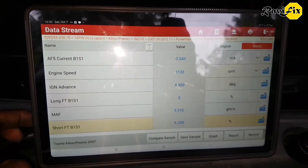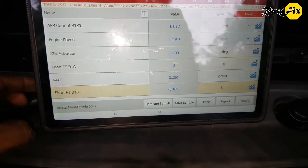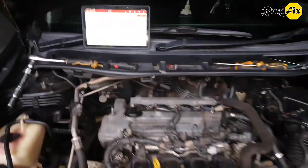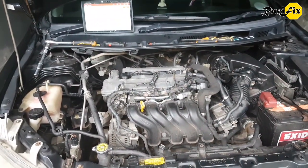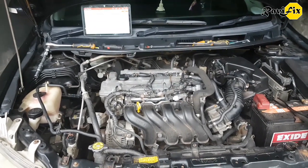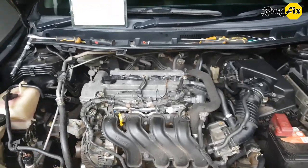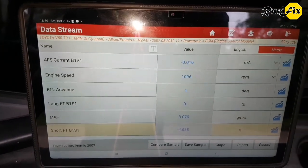It was challenging to diagnose the exact cause of the rich condition in this engine. A few other shops were misled and started firing the parts cannon. Remember: analyzing the scan data is the first and best way to dive deep into a fault — it will take you in the right direction. Always make sure to check the data again and again to confirm the issue is fixed with your treatment. If the data does not return to normalcy, the car is not fixed. Now you can see the short-term trim has dropped to around minus 4.